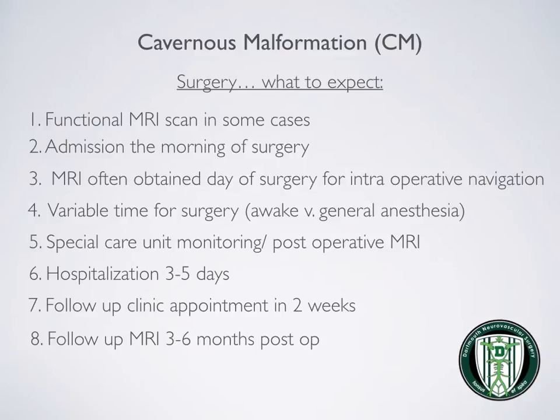When presenting for surgery to resect a cavernous malformation, a functional MRI scan is sometimes done prior to admission. When admitted for surgery, this usually occurs the day of. An MRI is again obtained the day of surgery for intraoperative navigation. The time for surgery is variable and can range from two to four hours.